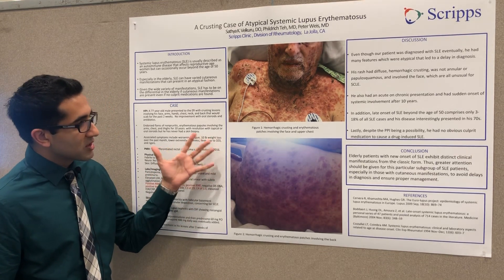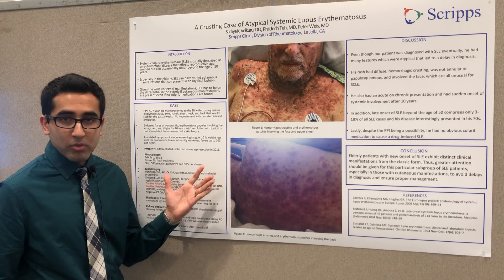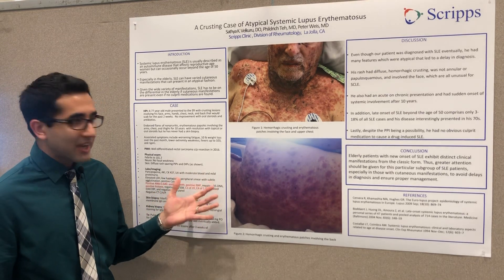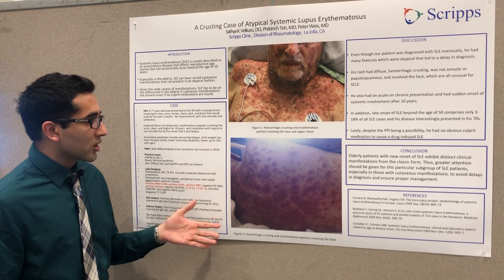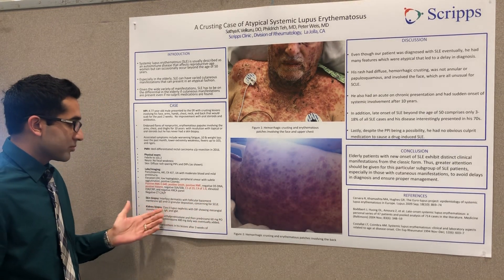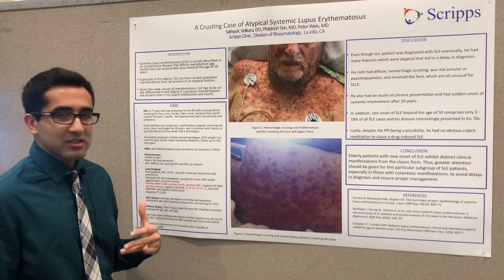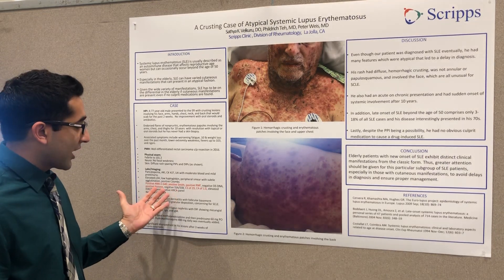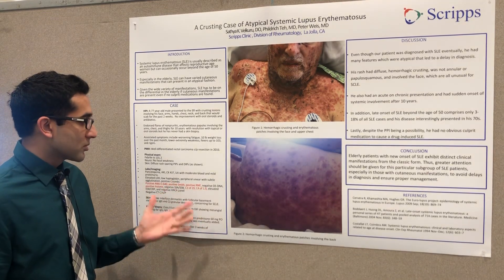Initially, the rash was not typical for either lupus — such as an SCLE presentation — or dermatomyositis, so it was very unclear. Skin biopsy showed interface dermatitis, which can be seen in many conditions including dermatomyositis, lupus, and erythema multiforme. He had IgG and C3 granular deposition on biopsy, more consistent with the SCLE picture. Serologies returned a strongly positive ANA, positive Smith, positive RNP, low complements, but interestingly, Sjögren's antibodies were negative.